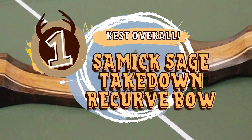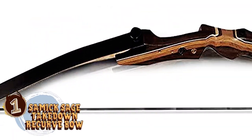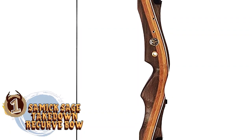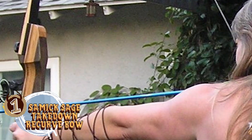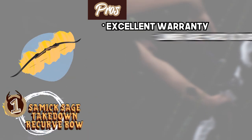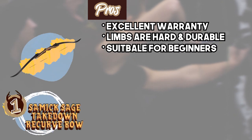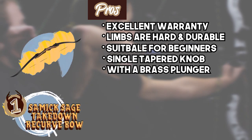Finally, we have the Best Overall – Samick Sage Takedown Recurve Bow. When it comes to this recurve bow, it's hard to choose which feature is better. All optics and materials are chosen to provide perfection and accuracy. The bow limbs come with a double lamination and are made with fiberglass to provide better durability. Moreover, the bow tips provide better compatibility and can be used with all modern strings. Its pros are: it comes with an excellent warranty, the limbs are hard and provide extra durability, the bow length is suitable for beginners and adults, it has a single tapered knob that provides simplicity, and it comes with a brass plugger for smooth operations.